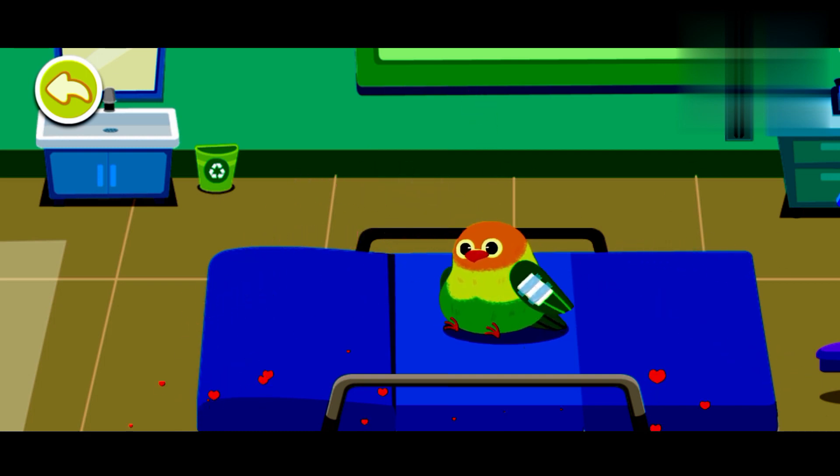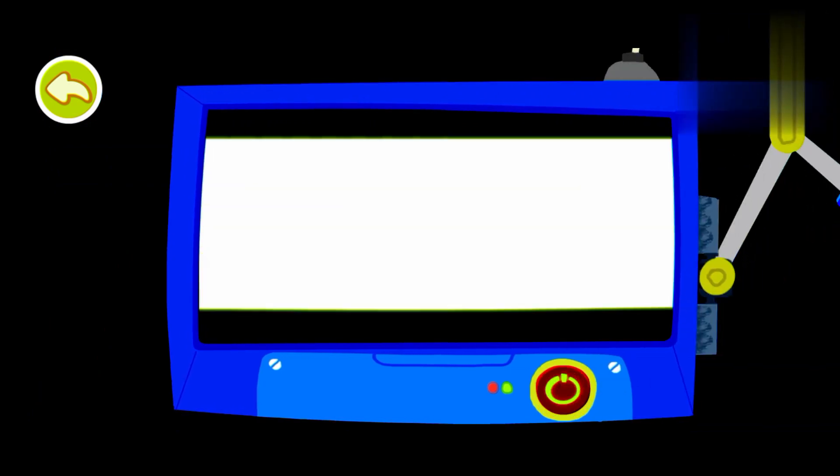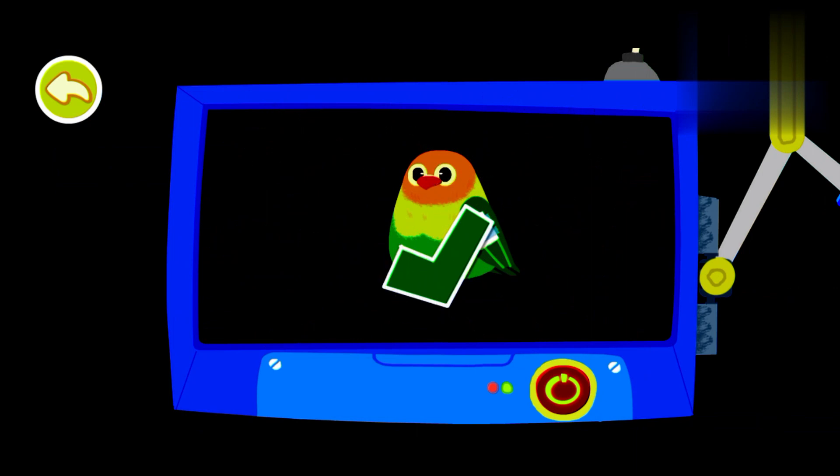That's great! The parrot will be able to fly again. The examination is complete. It has regained its health.